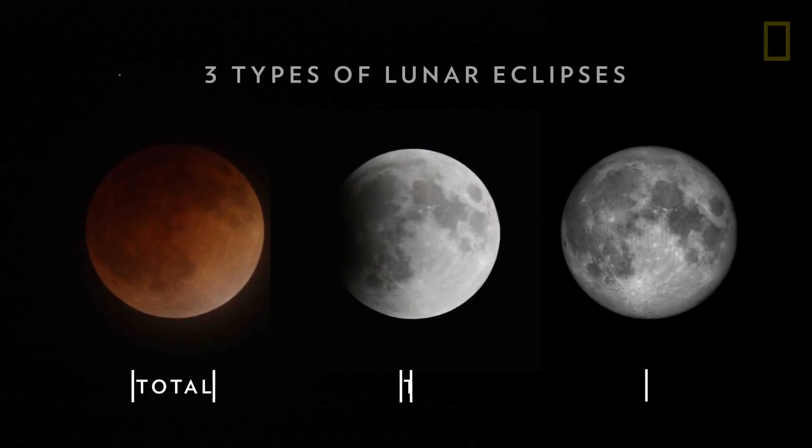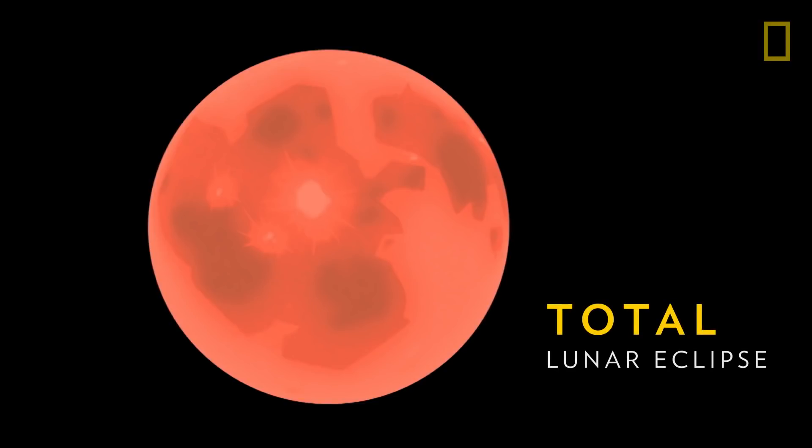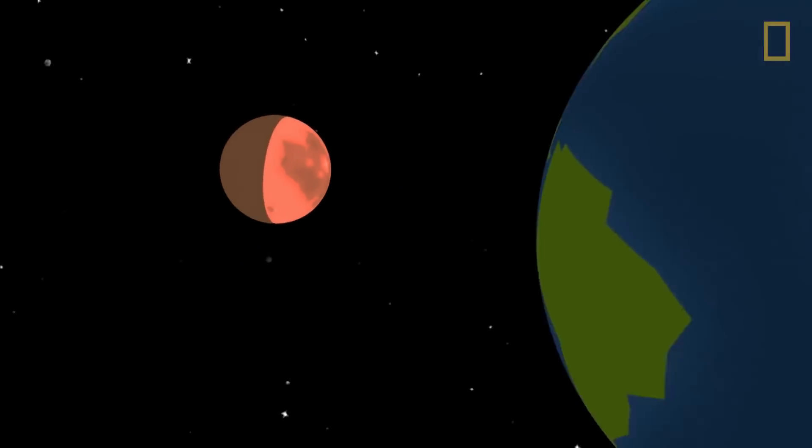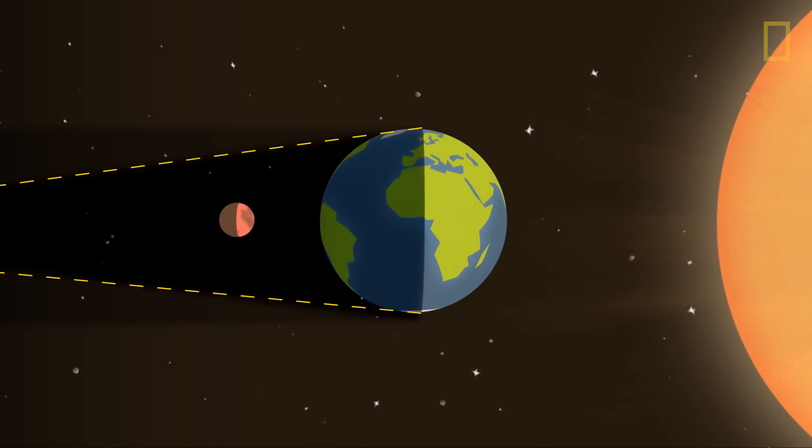There are three types of lunar eclipses. The first is a total lunar eclipse, when the Sun, Moon, and Earth are in perfect alignment and the Moon falls within the Earth's umbral shadow.